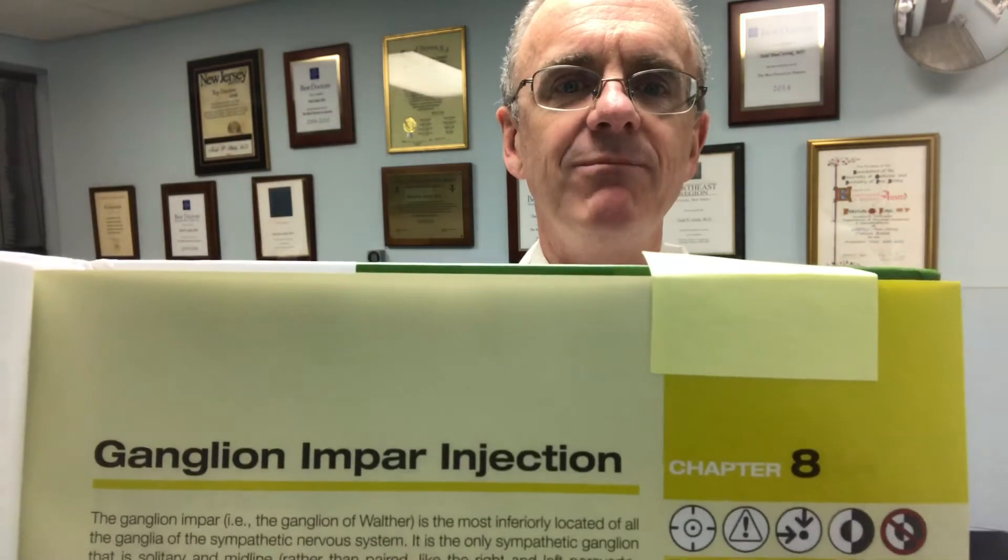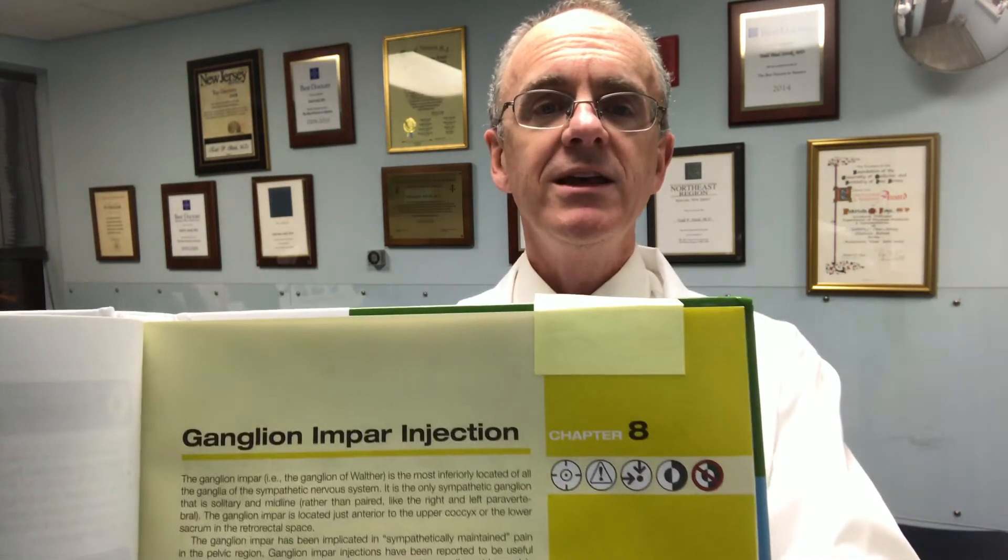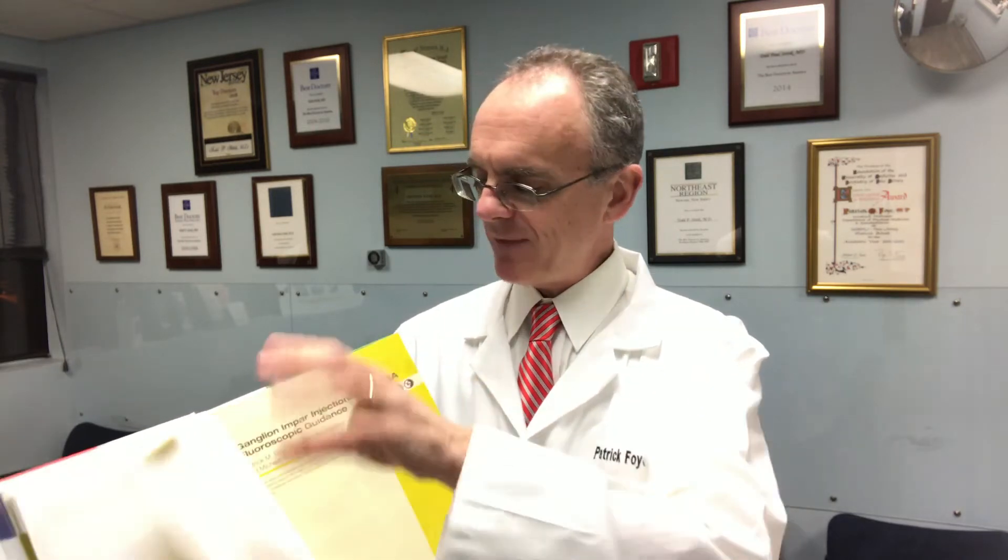The idea is that this will help physicians around the country and around the world learn how to do these procedures safely and properly. The chapter I wrote is chapter number eight, which is all about ganglion impar injections — a particular type of injection done for tailbone pain and some other conditions in the coccyx and pelvic area. It's particularly relevant for sympathetic nerve pain, where the sympathetic nervous system is involved.